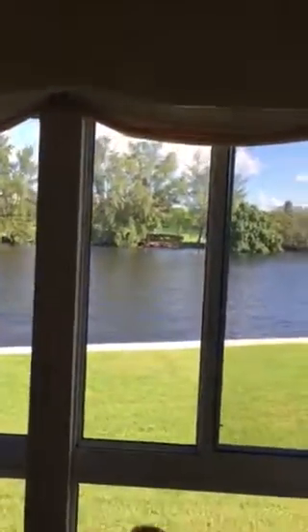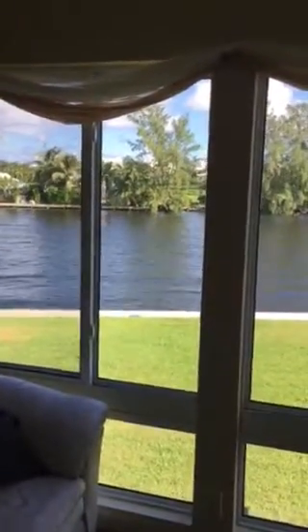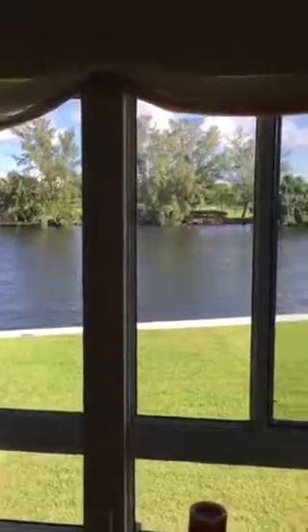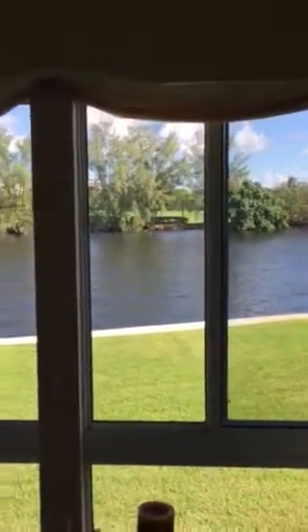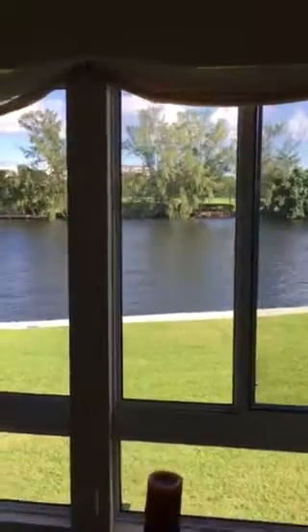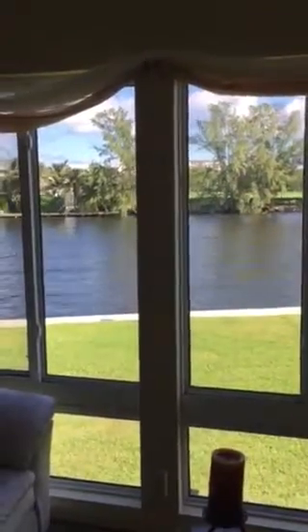Hi there, this is Susan Horne with Remax Services. I'm at one of my new listings in Colonial Club. Look at this beautiful view — it's direct intercoastal, and across the way is a private golf course called Little Club. So it's a great direct intercoastal view.